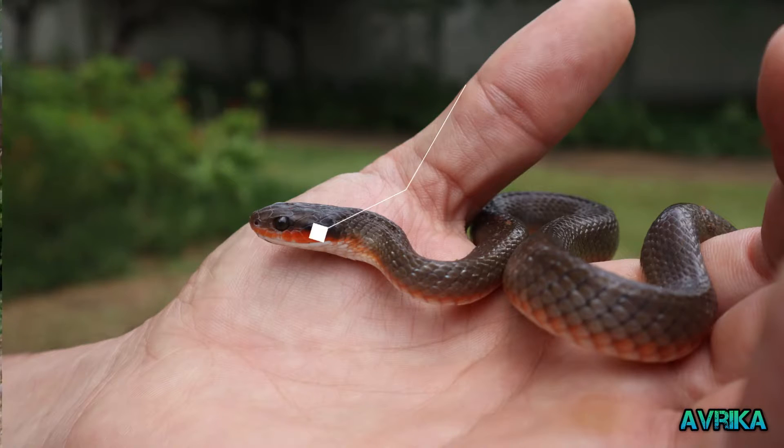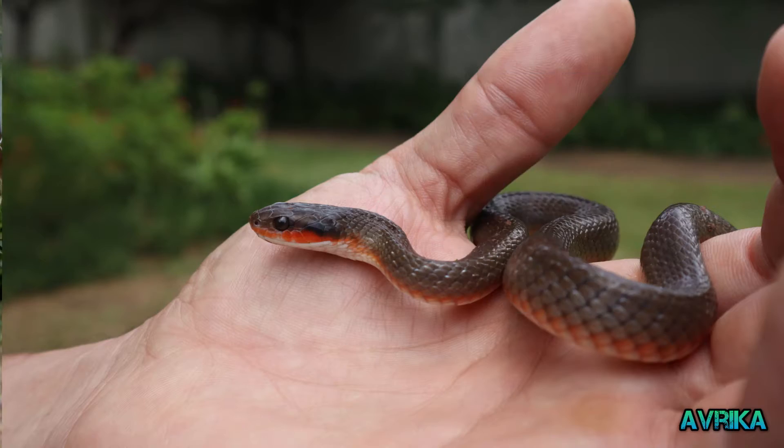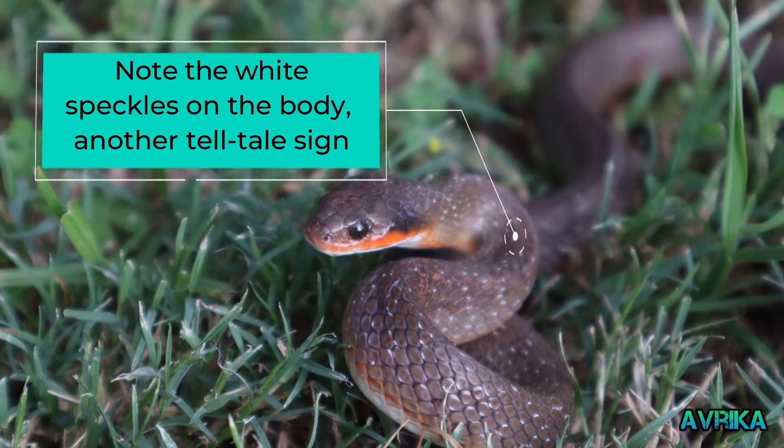What we've got here is a red-lipped or herald snake, and it is one of the more commonly encountered snakes in the eastern parts of southern Africa, especially found in urban gardens where there are lots of water features.